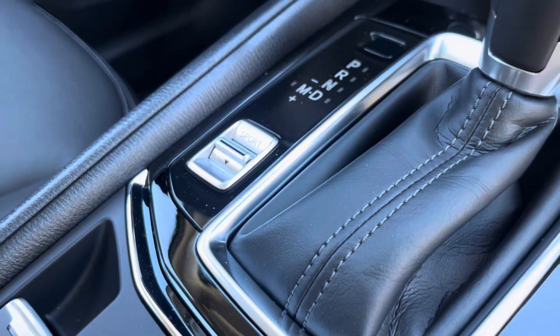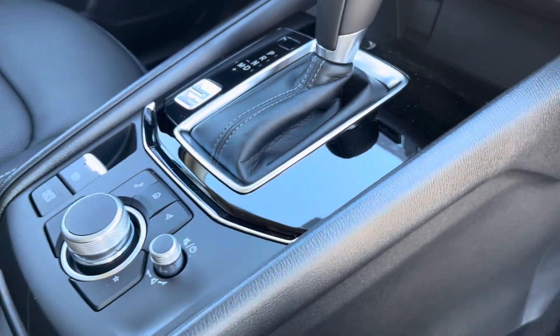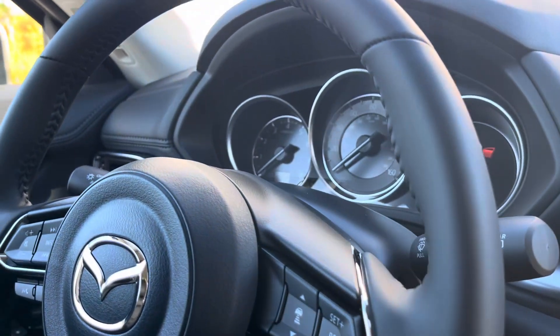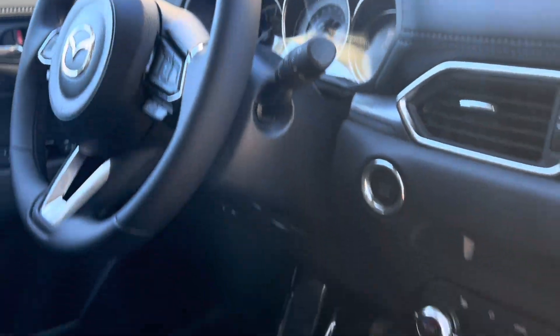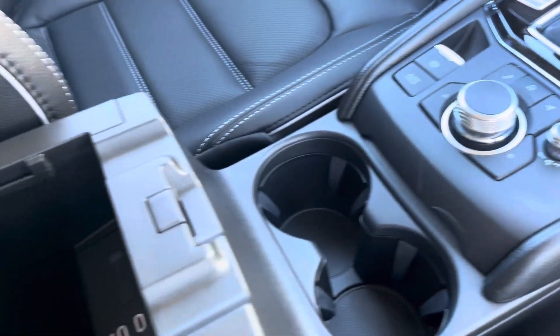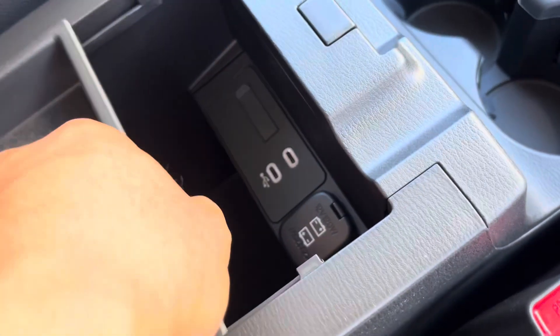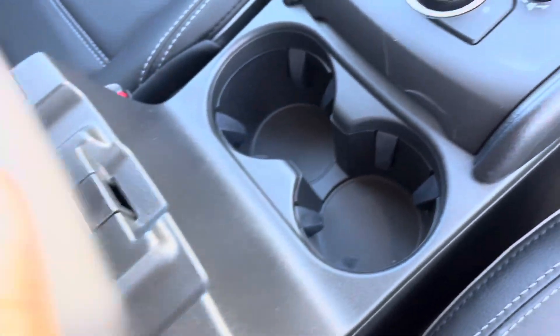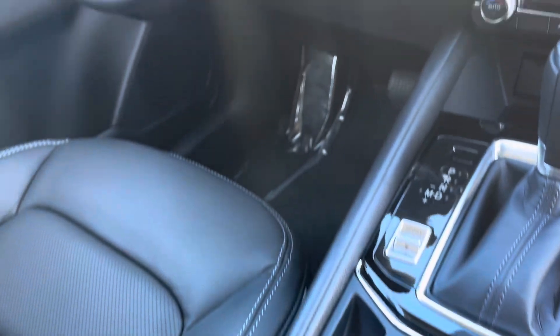Sport mode is available, and if you go to the higher trims you'll get MI Drive — Mazda Intelligent Drive — which includes off-road, sport, or normal modes. Here you have the volume knob, command and control knob, auto hold, two USB-C ports, deeper storage cubby, center console, and two cup holders.